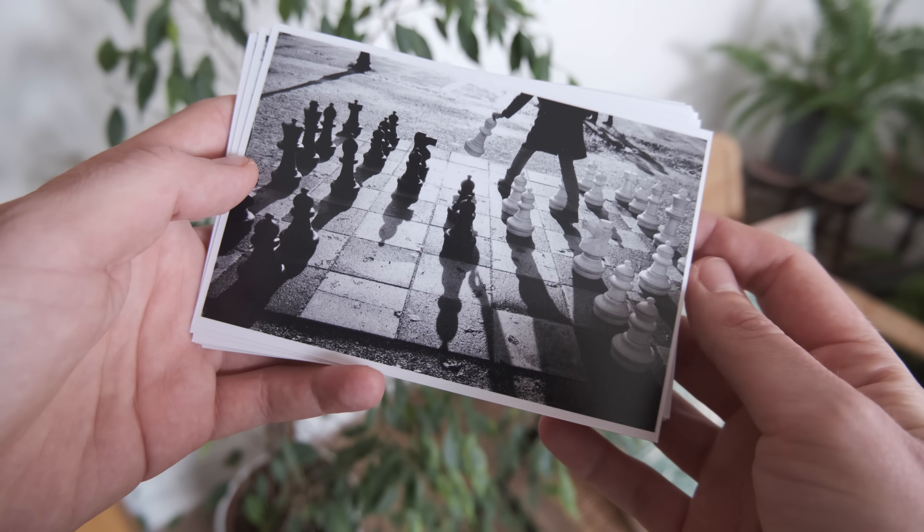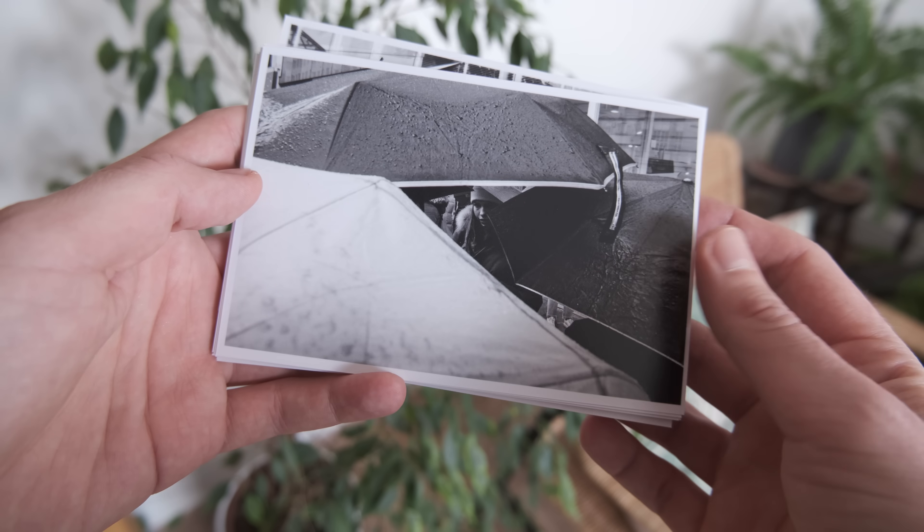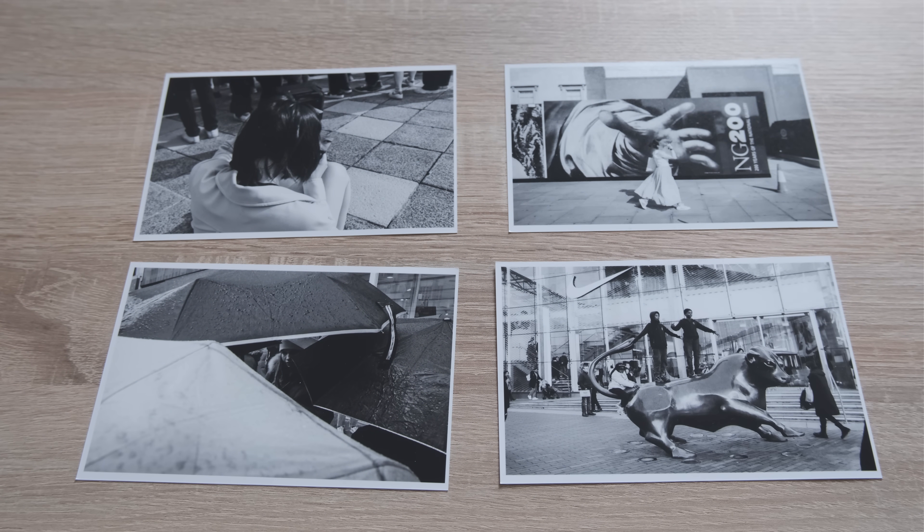I cannot stress enough the value of printing your work. Does a photo even exist if it's not physically printed? I don't know — but seeing your work in print is so important. You can get a bunch of small photos printed out really cheaply online, and then looking through your work, seeing images in natural light, gives you so much information as to what you like, what you don't like, and what you need to improve. So yeah, print your work.